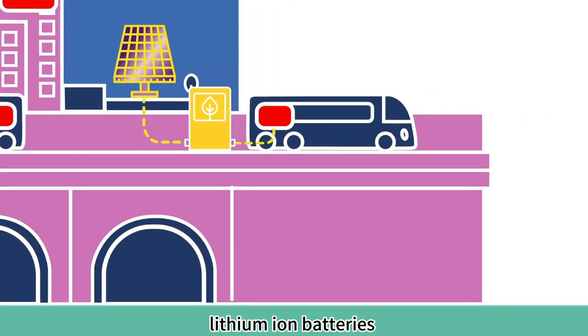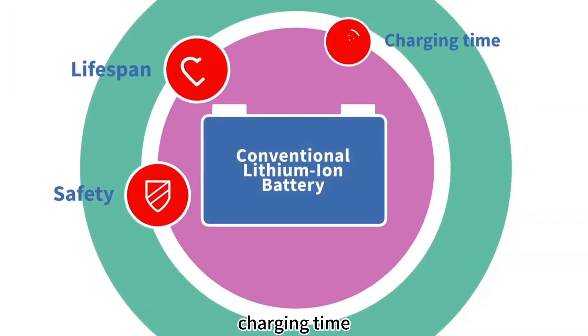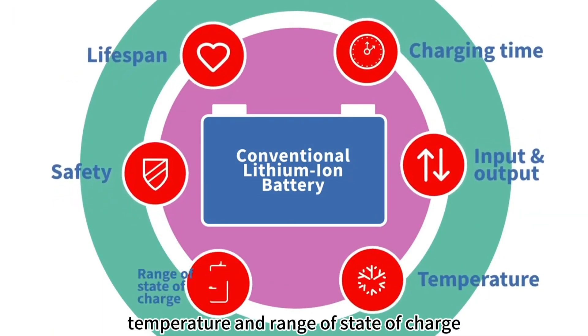Lithium ion batteries must evolve to respond to issues around safety, lifespan, charging time, input and output, temperature, and range of state of charge.